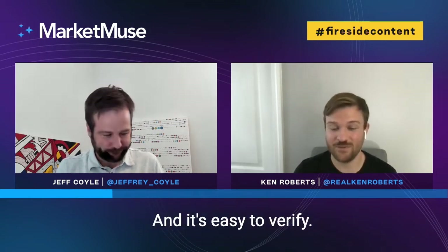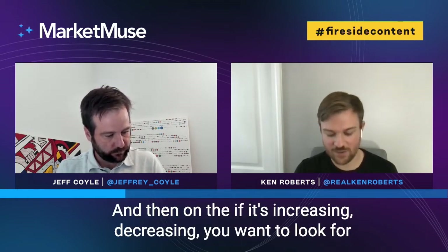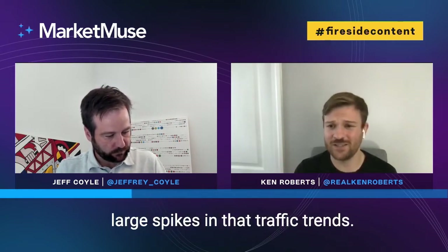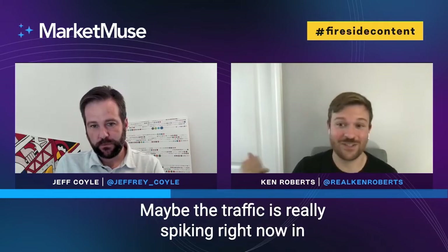Organic traffic is easy to verify with third-party tools. Whether traffic is increasing or decreasing, you want to look for large spikes in that traffic trend. You can use tools like Ahrefs or SEMrush to look at organic traffic — I think they allow a couple of free searches a month. Also consider whether the traffic is seasonal; maybe it's really spiking right now in December or January, but is that going to be sustainable?